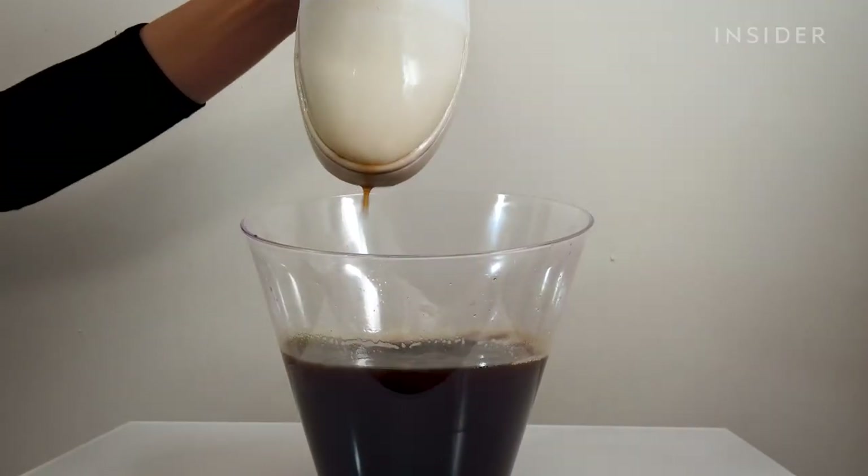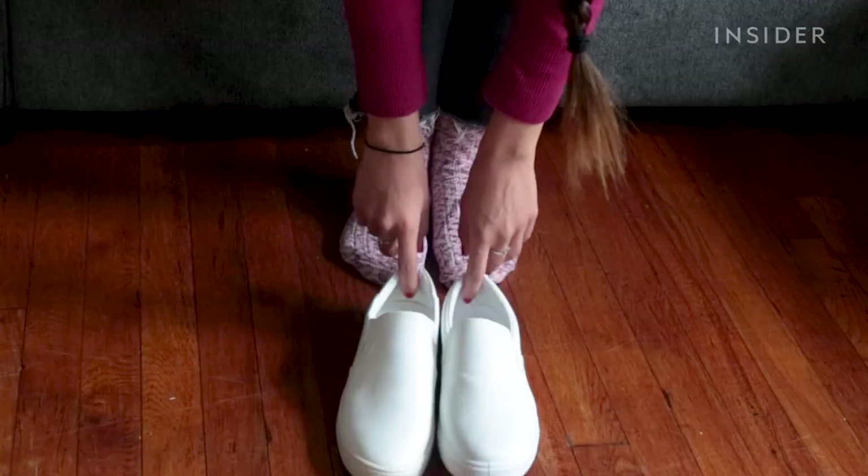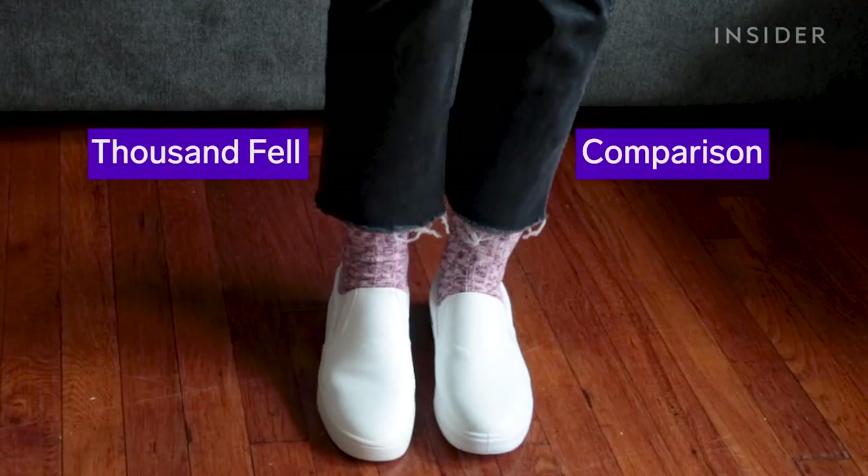I'm putting the shoes through a series of tests to see how they hold up against common messes, and I ordered a similar pair of regular shoes to test them against.